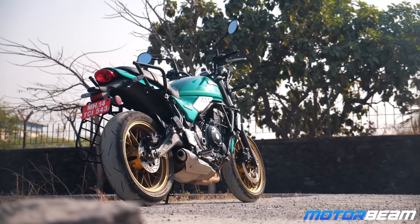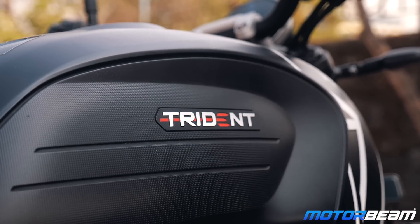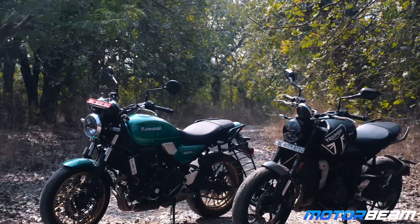The price difference between both motorcycles is not more than 55,000 rupees. If you're considering the Z650 RS, you'll have to pay close to 8.1 lakhs. The Trident is above 8.5 lakhs, and that changes depending on the color too. So which one should you buy? Let me pick the Z650 and the reasons why you should pick it over the Trident.